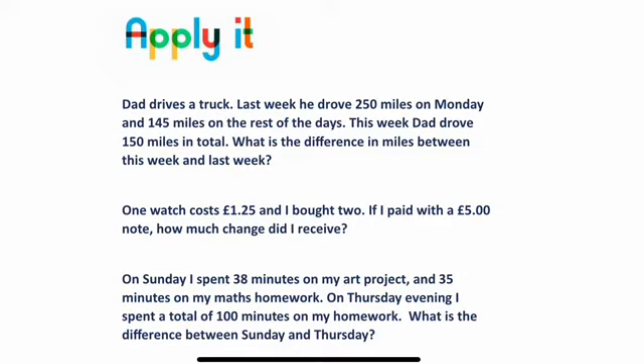Now we're going to have a look at some further word problems to really push that understanding of how word problems work and how to choose the right operation. I'm going to talk you through the first one — what to do, how I would do it — and then hopefully that will give you some feeling for how you should go on with the next ones. So the first question asks: Dad drives a truck. Last week he drove 250 miles on Monday and 145 miles on the rest of the days. This week, Dad drove 150 miles in total. What's the difference in miles between this week and last week? The first thing you need to do is work out just how many miles did he drive last week. I'd start by adding 250 to 145 and that will give me a total to work with.